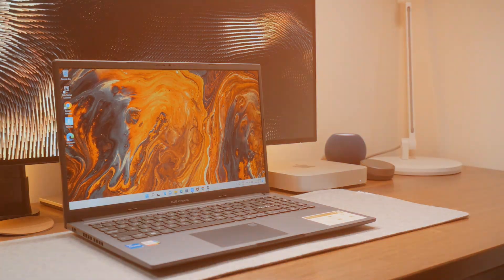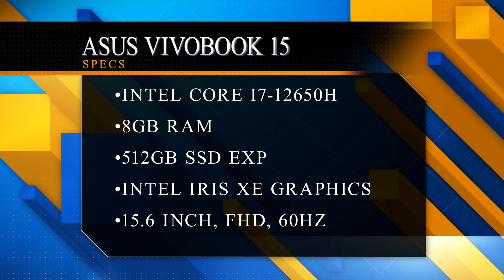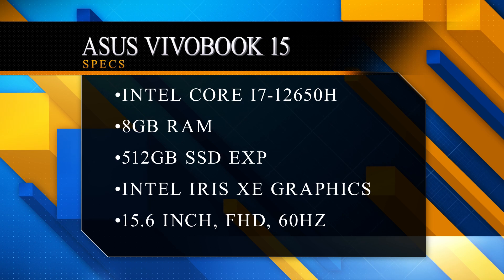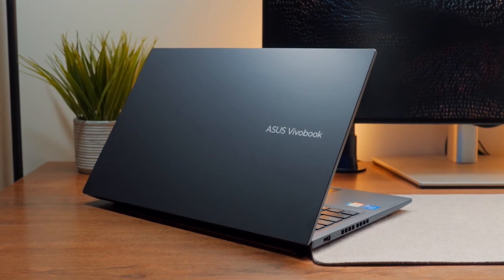As a bonus laptop in this video, I will tell you about the ASUS Vivobook 15, priced at 64,990 rupees. It has a metal body with no compromise in build quality. Specifications include an i7 12th generation processor, 16GB DDR4 RAM, 512GB SSD expandable for the future, a Full HD display, and a 60Hz refresh rate with 220 nits brightness and 45% anti-glare.